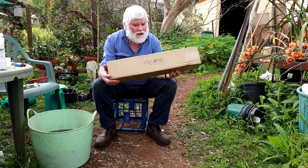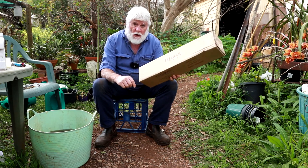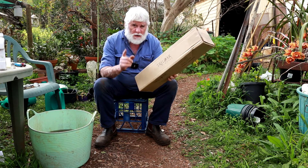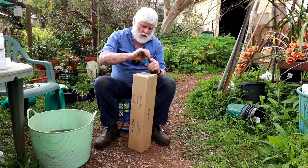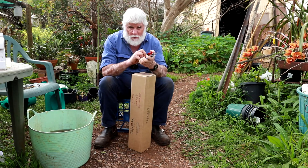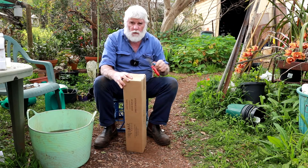My roses have arrived — Firefighter rose, three times. I'll tell you shortly about why I chose that rose and what I plan to do with it, but hopefully this is the start of my retirement. First, we need to find out what's in the box.